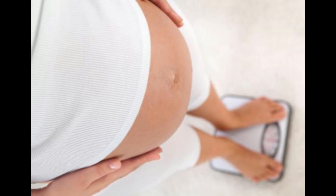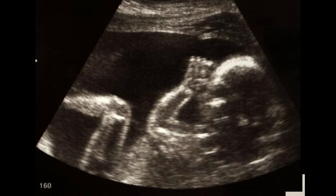A surgeon will evaluate the patient, remove the supernumerary penis, and perform any additional procedures such as relocating the remaining penis to place it in an anatomically correct position.